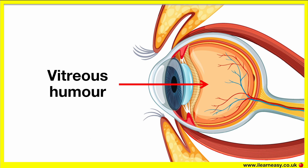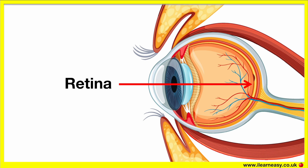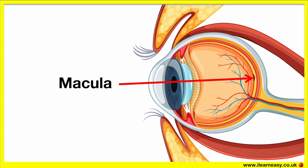The light then passes through the vitreous humor and eventually reaches the layer at the back of the eye, which is called the retina. Most of the light that enters the eye is focused on a focal point on the retina, known as the macula or the fovea.